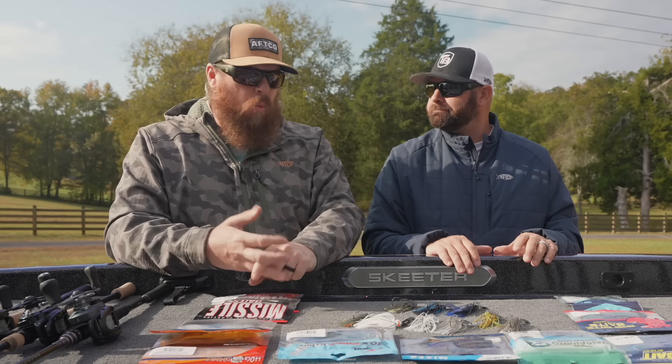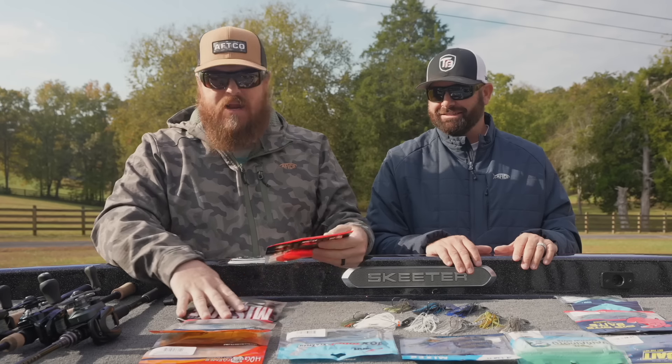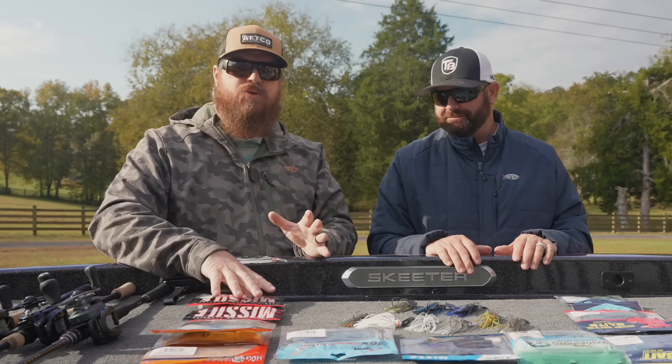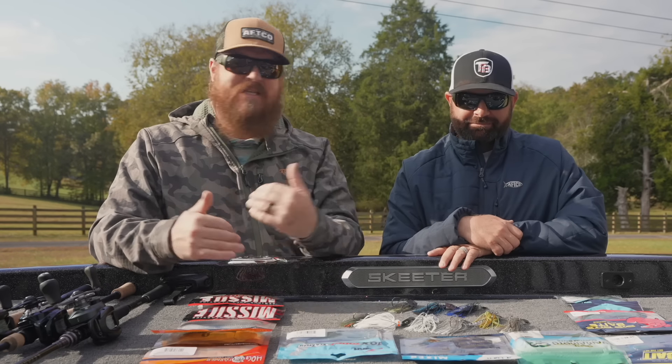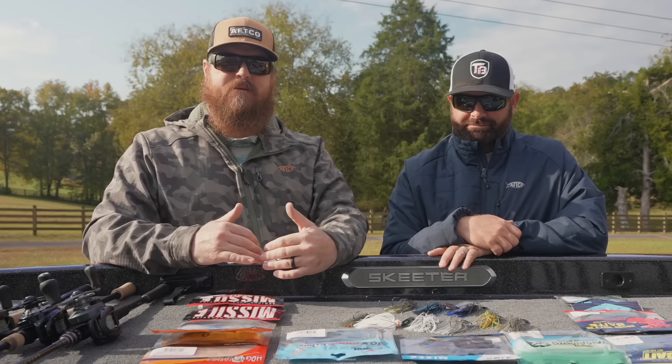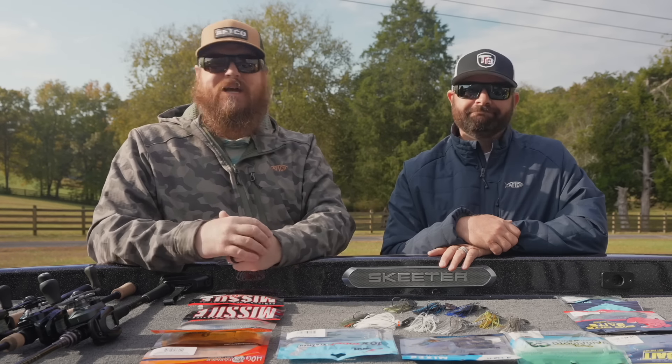So if you've wondered when to throw chartreuse — the flamethrowers, bright orange, bright red — that's the theory. Natural colors day in and day out, that's what you get bites on. But those crazy colors tend to be how you get the giant bites.